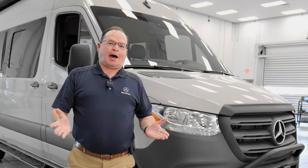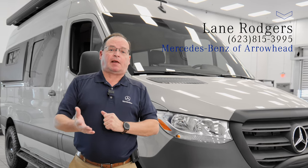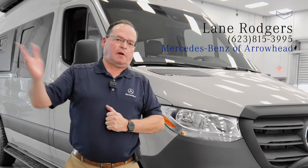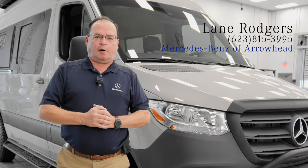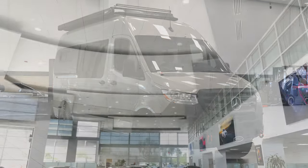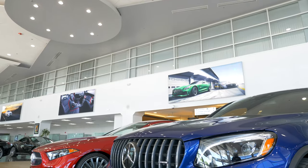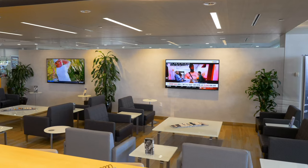Thank you — I appreciate your time. Thank you for all the hits on the last videos. If you have any questions, please call Lane Rogers at Mercedes-Benz of Arrowhead, direct line 623-815-3995. We are an authorized dealer for OWL equipment, Dometic air conditioning, and Tommy Vance who did this beautiful upfit for us. Have a great day!